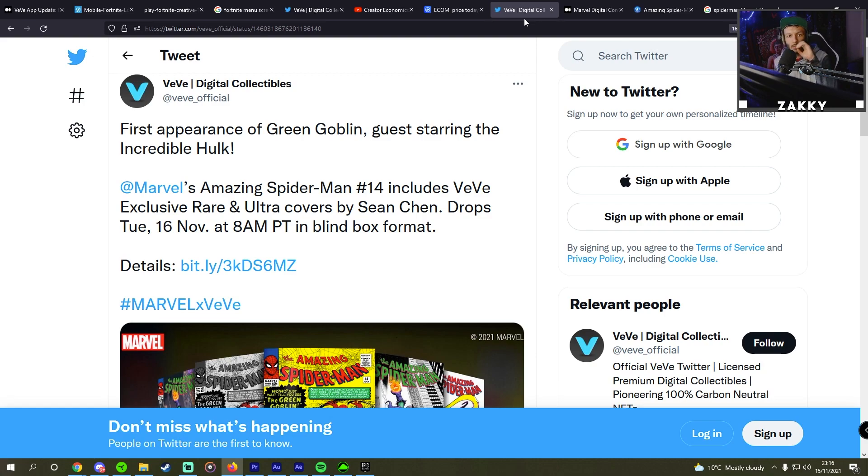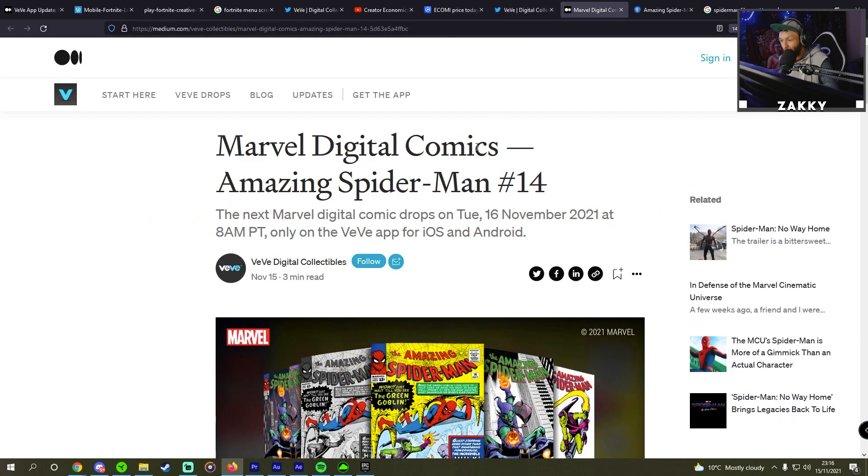We're going to have a look at the details and we're going to have a look at what we might be able to see — the value, let's say, of this comic. Because it's looking pretty juicy. Let's get into it.